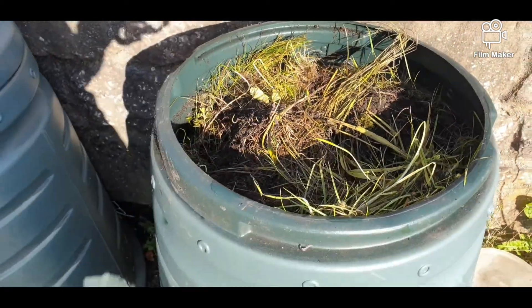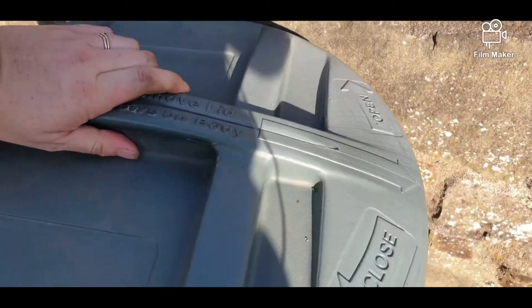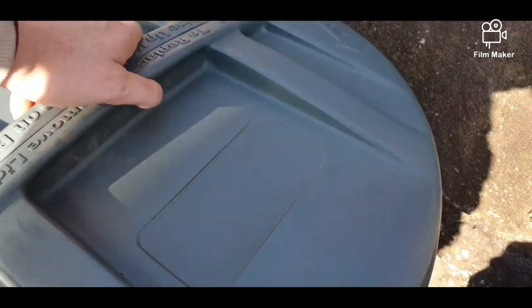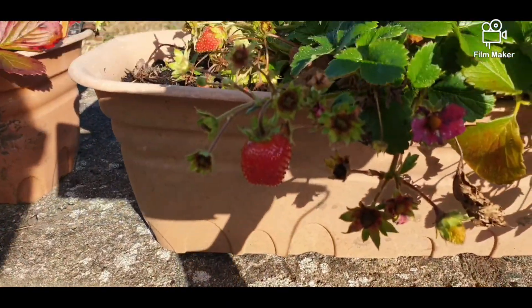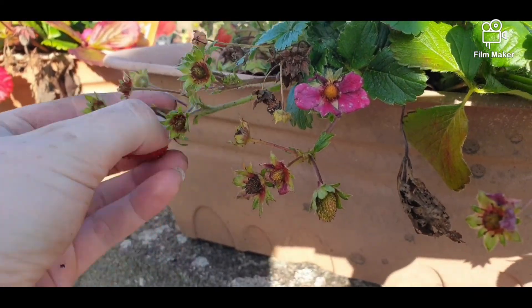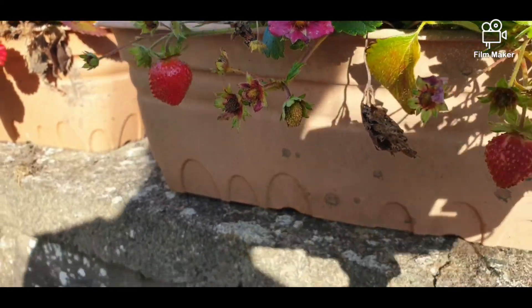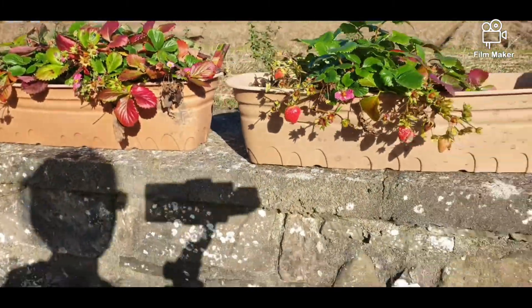I am super chuffed. Underneath this layer of grimy grass is compost. Super chuffed. What do I see here? A strawberry? I'm not quite ready. Wow, I'm still getting strawberries in October! Fantastic.